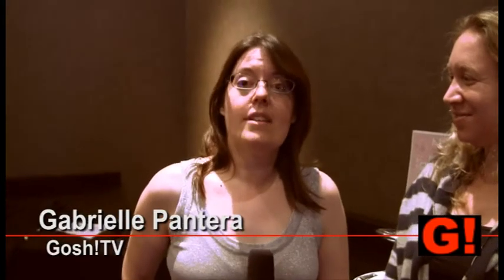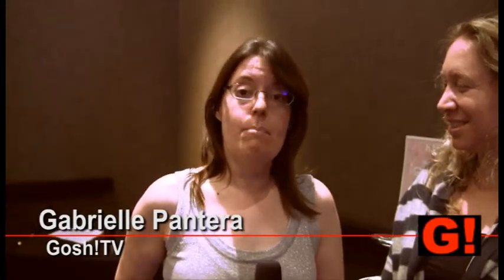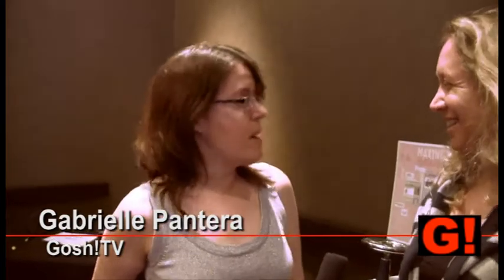I'm Gabrielle Pantera. I'm here with Dana Michaels-Gabrielson of Bean Patch & Co. Tell me about Bean Patch & Co.